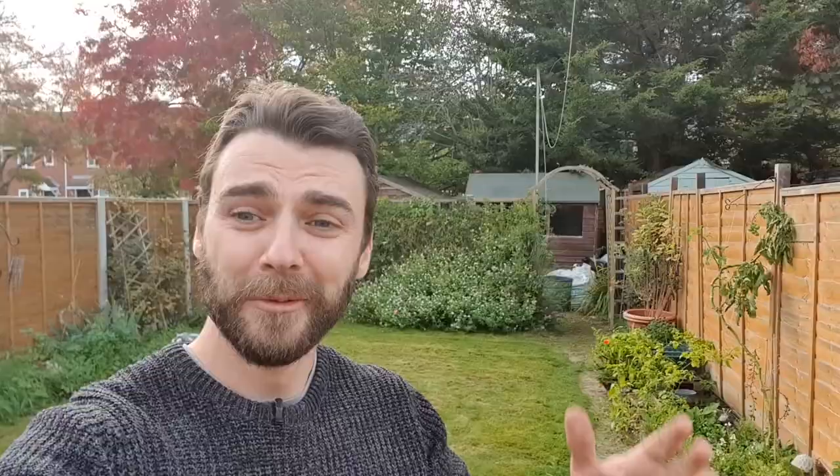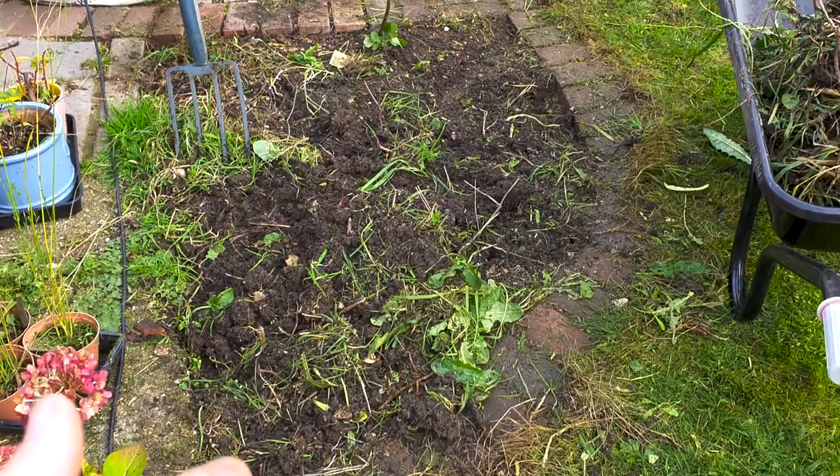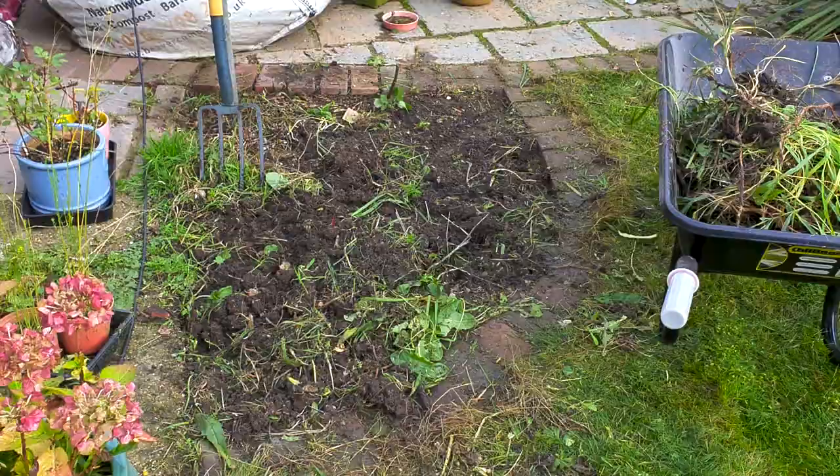I've just lost an hour doing stuff I wasn't meant to do. What I'm meant to be doing is I'm meant to be at the allotment and working on the greenhouse especially. I had some good comments yesterday in Monday's upload and on the live stream basically saying, start on the greenhouse now while it's still warm. And yeah, that's actually really sensible because that's the biggest job. So I'm feeling a bit up against the clock now, and what am I doing? I'm messing around in the garden instead. But I've started now, so I feel like I've got to finish.